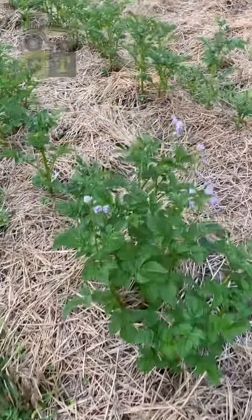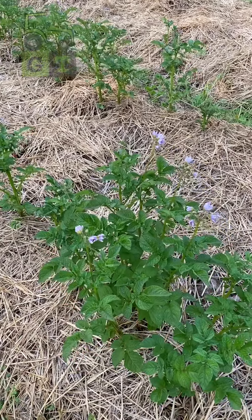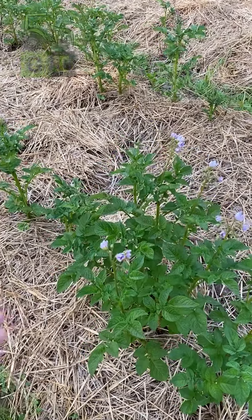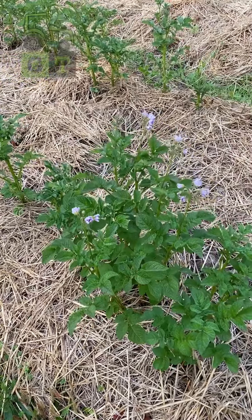A flowering potato lets me know that there is tuber growth down below. Flowering means it's also kind of coming to the end of its life cycle — it's transferring energy into flowers so it can make seeds and continue to propagate itself.